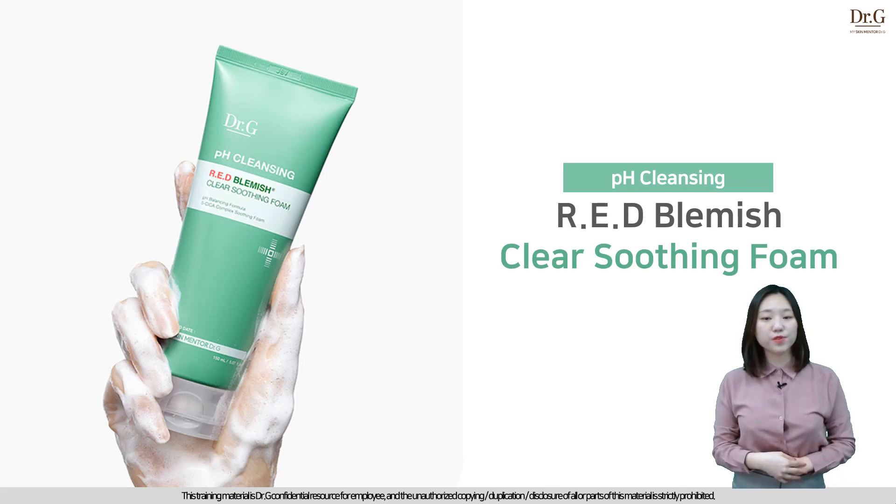Today, we are going to figure out the perfect mild cleanser for acne-prone skin: pH Cleansing Red Blemish Clear Soothing Foam. This foam is focused on washing oily, acne-prone skin's main concern. Let's figure out this special cleanser's key points.